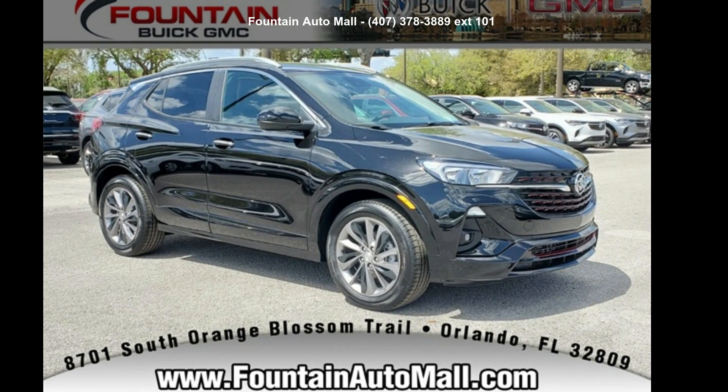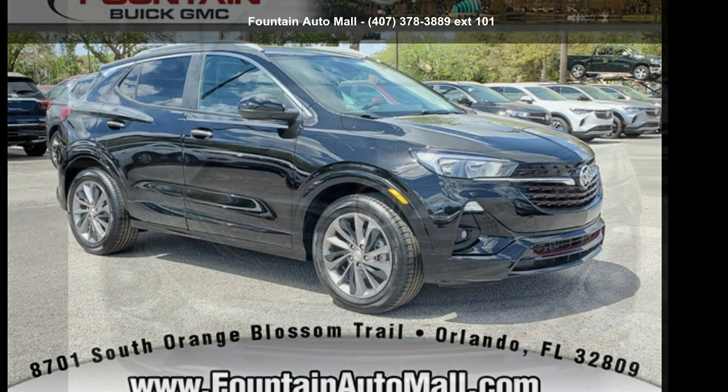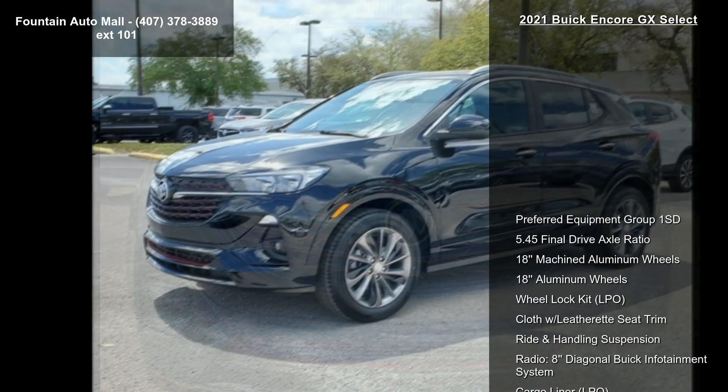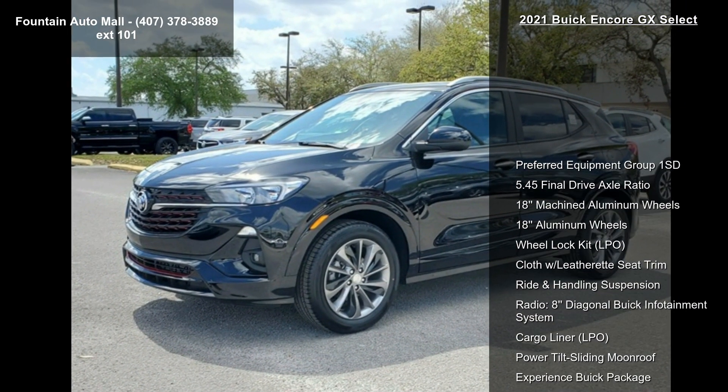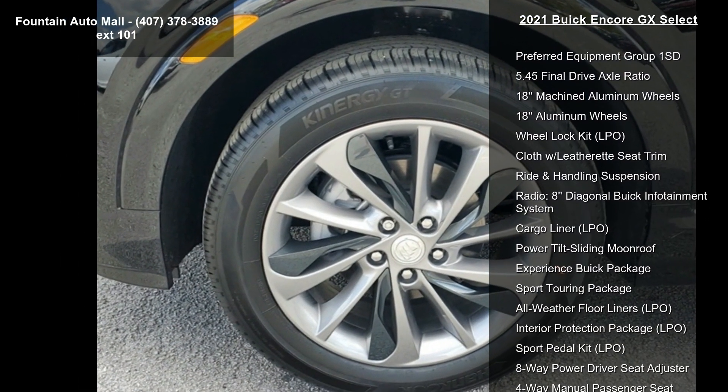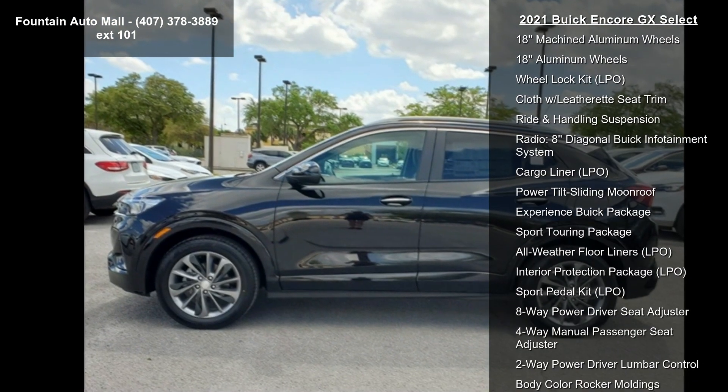Step into the Buick 2021 Encore GX Select. This may be the set of wheels you've been looking for. Some of the top features included with this vehicle are Preferred Equipment Group 1 SD, 5.45 Final Drive Axle Ratio, and 18 Machined Aluminum Wheels.